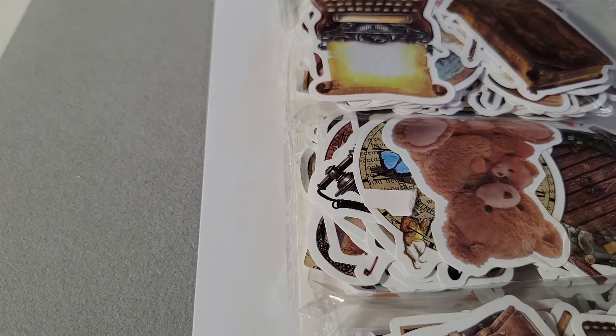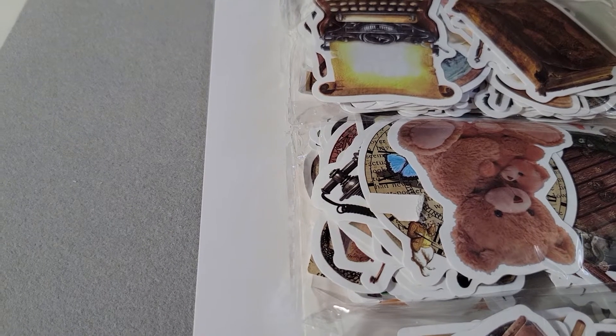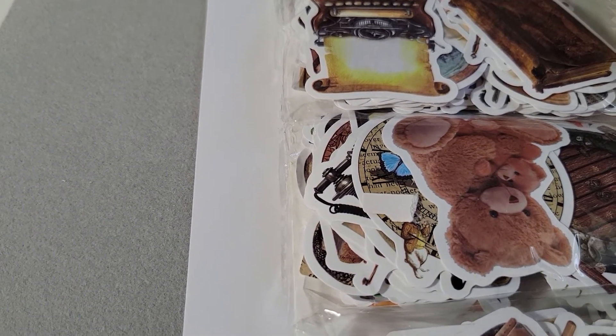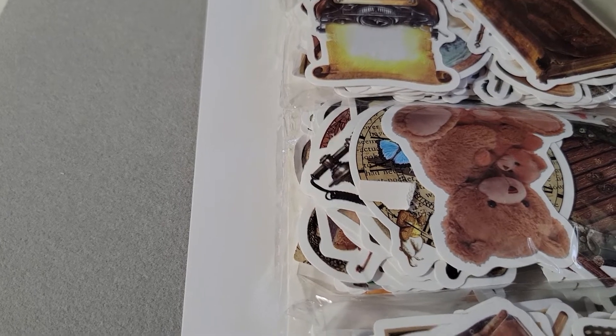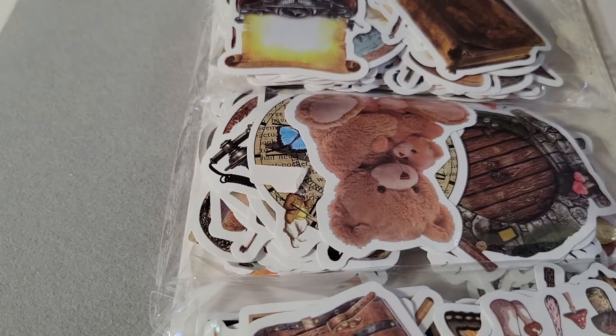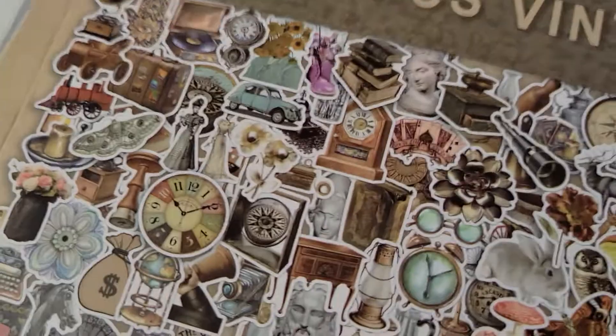So these are a decent size, as you can see — these are not small. They can probably be a tuck spot on their own, or if you need to decorate a pocket, or even just put some decorations on a page if you want to keep it kind of simple.